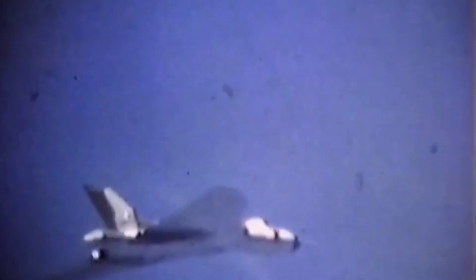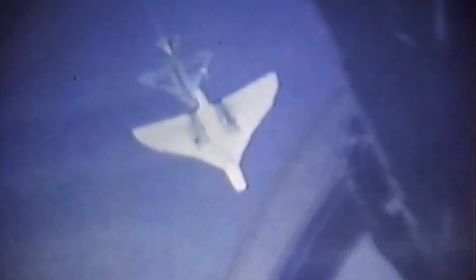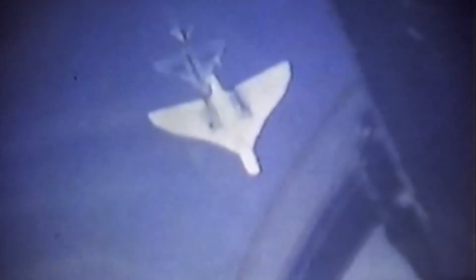In conclusion, the Gloster Javelin protected Britain's skies for over a decade. It was the pinnacle of 1950s British aviation engineering, with a lot of love poured into it. However, like all aircraft, it eventually became obsolete and was retired in the late 1960s. This beautiful aircraft can still be seen today at different places around the world.